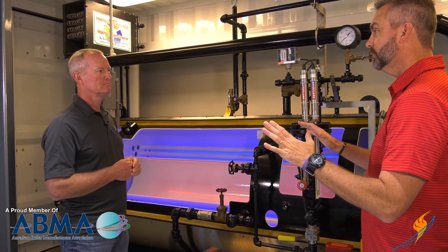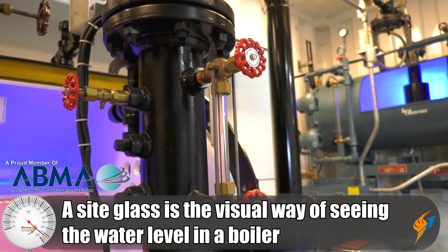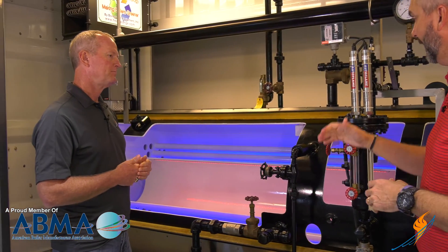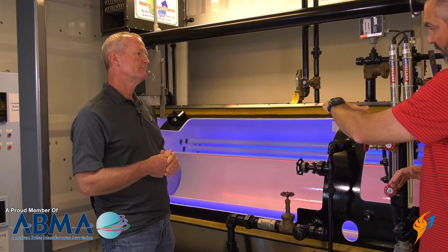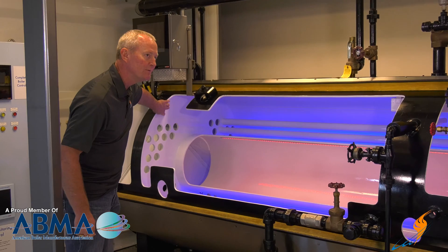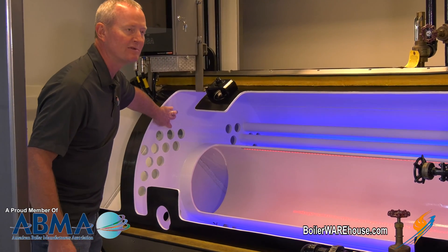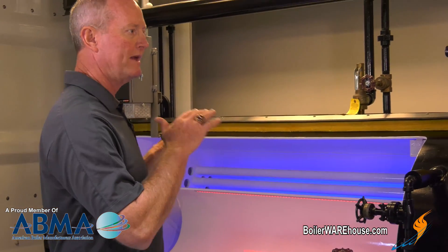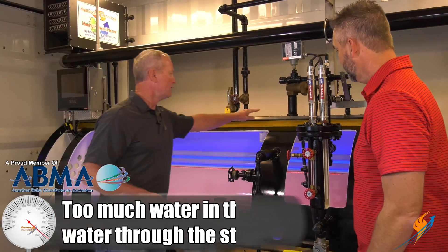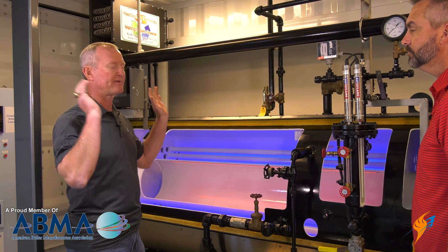First thing you do when looking at water level is the sight glass — that's the only visual you have that tells you where the water level is at in the boiler. By code, the water level should be about the middle of the glass. Inside the boiler, the normal water level is going to be right about three to four inches above the tubes. The first low water cutoff is about an inch above those tubes, and the second low water cutoff is right at the top of those tubes. By the time the water hits the top of those tubes, the boiler should be shut down.